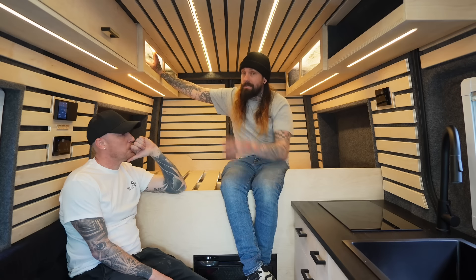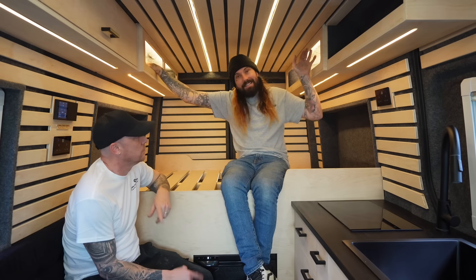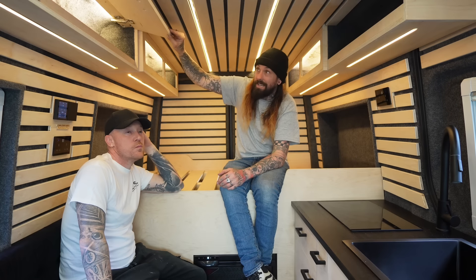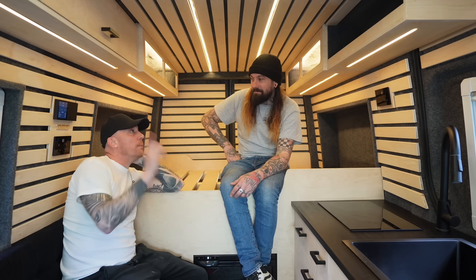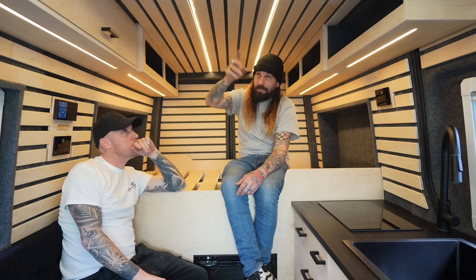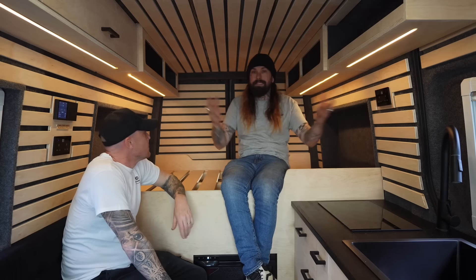Lighting in this van was very well thought out. Inside the open cupboards we added lighting so whatever's in there is easy to see, as well as lights underneath the cupboards which shine down as living-room light. The cupboards with doors on are also lit inside. The inner cupboard lights are on a separate wiring system so you don't have to have them on permanently. In total we have four light systems: internal cupboards, external cupboards, ceiling lights, and the MaxAir fan has its own lighting — each one changing the mood of the van.